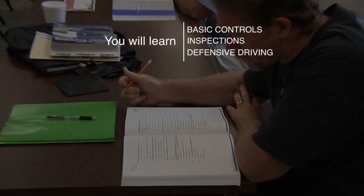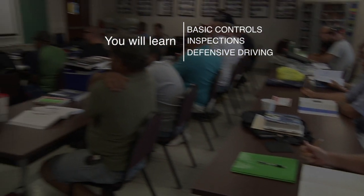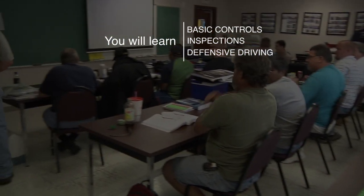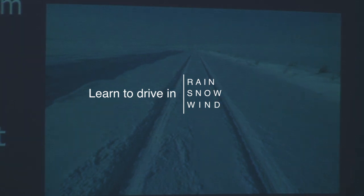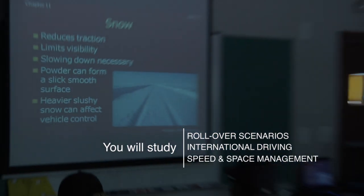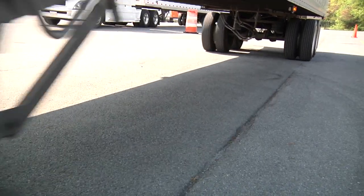Our classroom study involves the basic controls of the truck, how to properly inspect it, defensive driving techniques, extreme weather driving such as rain, snow, and wind, rollover scenarios, international driving, and speed and space management. Students leaving our program are qualified for over-the-road city jobs, local delivery driving, and both Class A and Class B equipment.